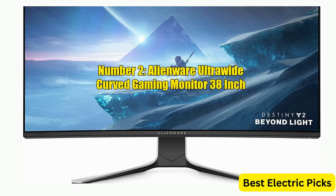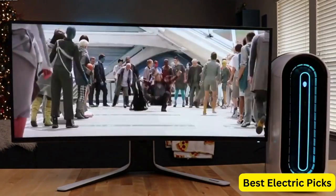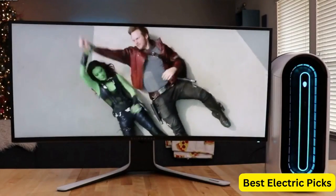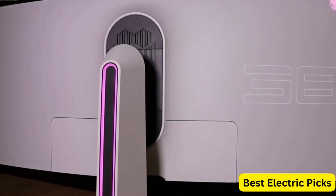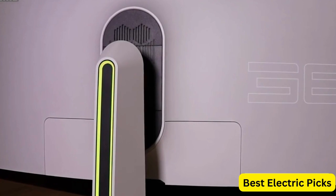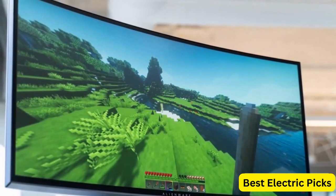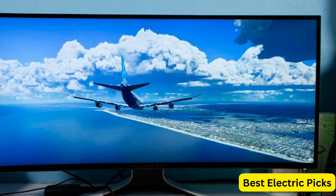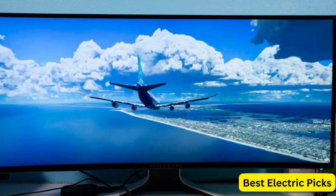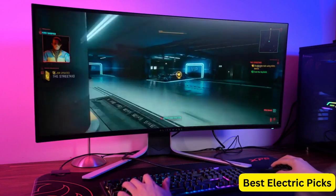Number 2: Alienware Ultra-Wide Curved Gaming Monitor 38-Inch. The AW3821DW is a top-of-the-line gaming monitor designed to provide an immersive gaming experience. The monitor features an ultra-wide WQHD resolution of 3840 x 1600 pixels, with a high refresh rate of 144 Hz and a quick response time of 1 ms. The monitor also includes advanced features such as Nvidia G-Sync Ultimate Technology, which synchronizes the monitor's refresh rate with your graphics card to eliminate screen tearing and stuttering. With Vesa DisplayHDR 600 certification, the monitor delivers excellent dynamic range and contrast, making it ideal for gamers who demand the best.